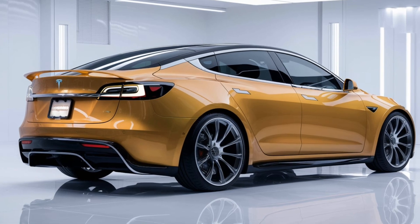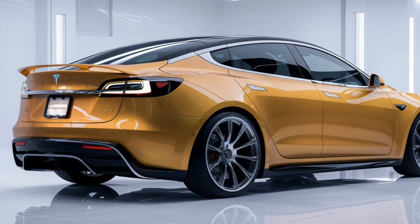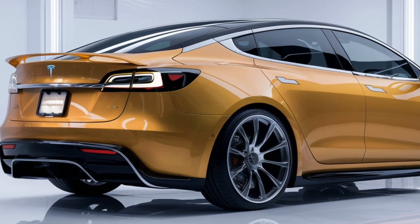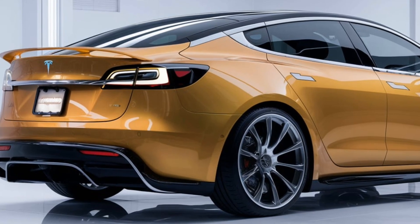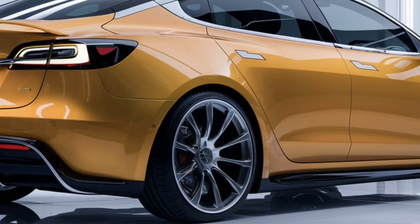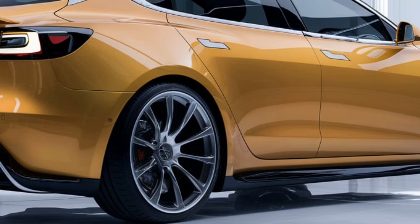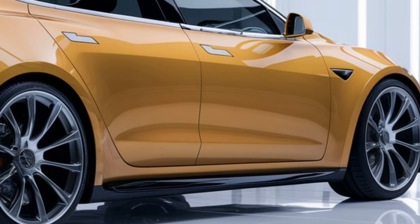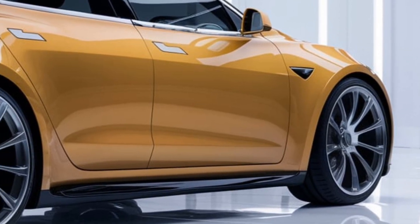The 2025 Tesla Model 2 is expected to be a game changer in the compact electric vehicle market. By combining Tesla's renowned technology with a more affordable price, the Model 2 will likely appeal to a broader audience and boost the adoption of EVs globally.